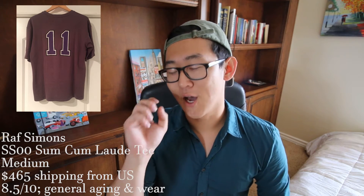Next up is Raf Simons from his iconic Spring/Summer 2000 'Summa Cum Laude' collection. This size medium tee comes in a nice burgundy and I'd say it's a pinnacle of Raf's career — it has like an '11' on the back, it looks super dope. This tee is going to cost you $465. Not saying it's a hundred percent worth it, but if you're a collector of vintage Raf Simons clothing, this is something you definitely want. It's an extremely rare piece. Condition I'd give around an eight and a half out of ten — it is old, but it's held up well for being 16 years old.